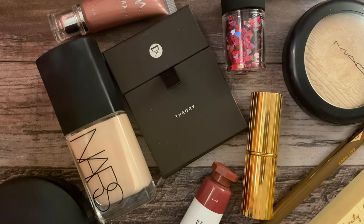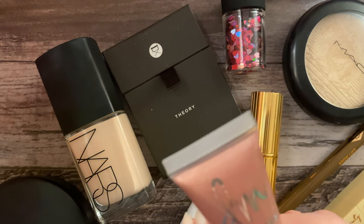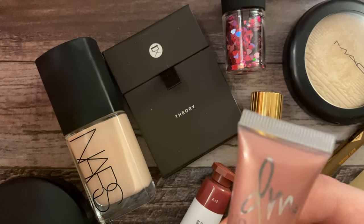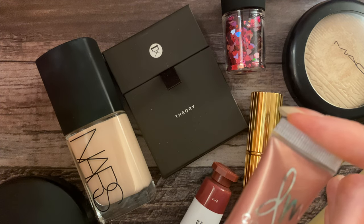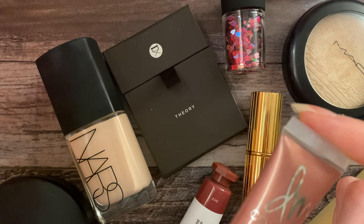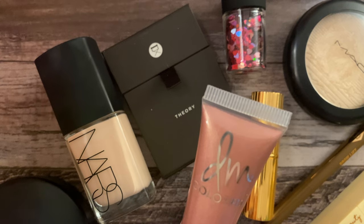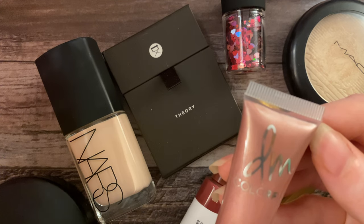And then for eyes. You might have seen this in my favorites video — this is the Danessa Myricks Color Fix in the shade Romance, and this is a light pink shimmer finish. This is actually one of my products that hasn't dried out yet. Many of them, unfortunately, have dried out — I don't know why. My newer ones should not have dried out at this point, but it is what it is sometimes. Things don't always work out, but that's okay. This one is not dried out, so I'm still able to enjoy it.